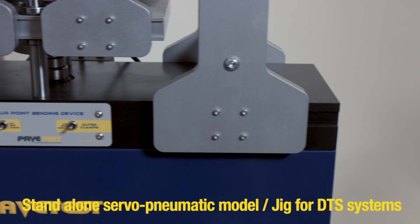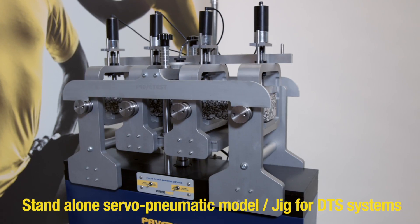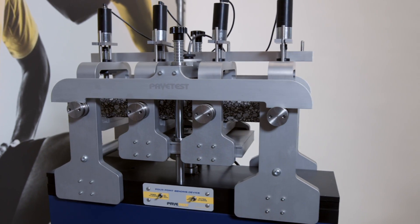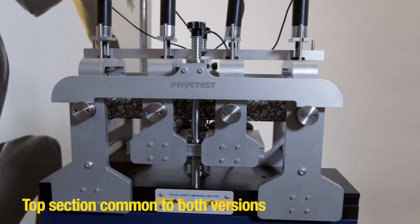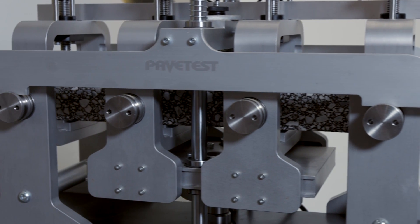The 4-point bending device is available as a standalone servo-pneumatic unit or as a jig that can be fitted in the DTS 30. The top section of the machine is common to both versions, enabling reduction of inventory and benefit from economies of scale.